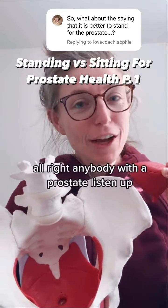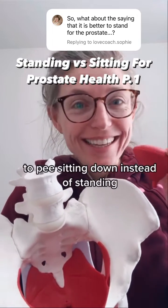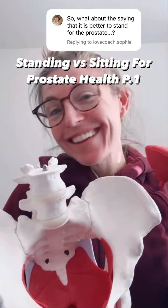All right, anybody with a prostate, listen up. Did you know that it's easier on your pelvic floor and your prostate to pee sitting down instead of standing? Let's talk about it.